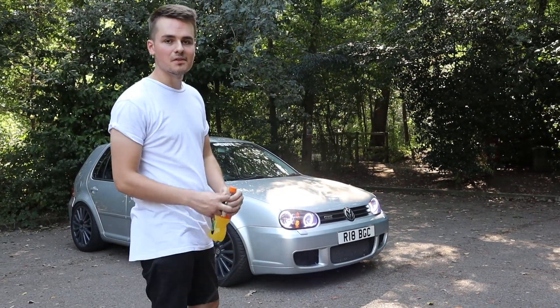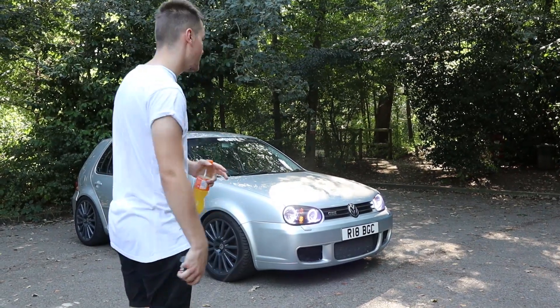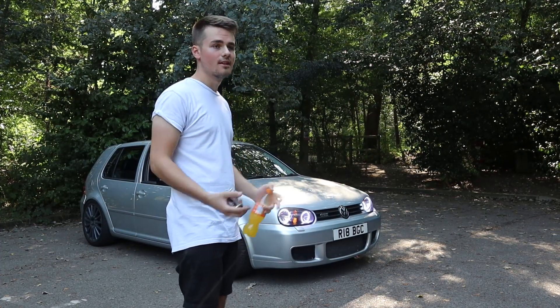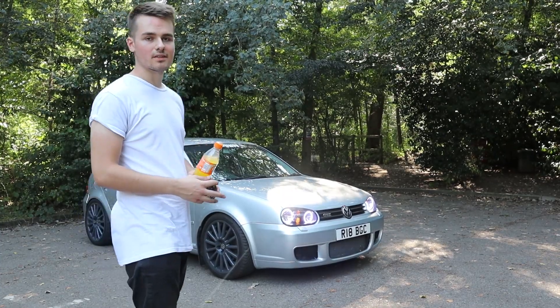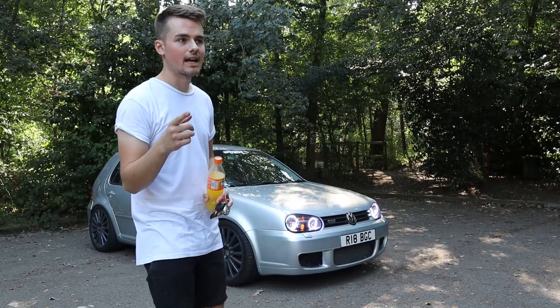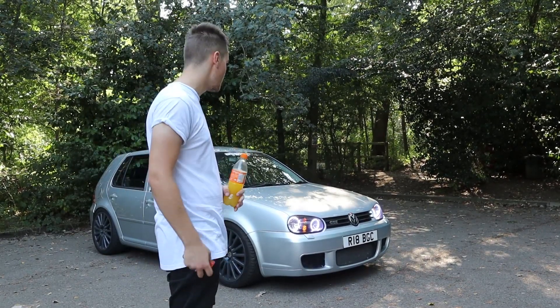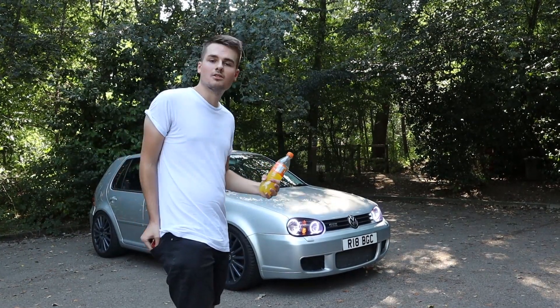That's the Raceland coilovers. I still need to get my tracking done and I need to obviously swap the spacers like I said. Without sounding sponsored, I'm telling you my honest opinion: I would say go for it, definitely worth it. They don't feel like cheap coilovers. They come with a lifetime warranty and a 30-day guarantee, so if you're not happy with them you can just take them off and send them back. If anything does break, you've got warranty on them.